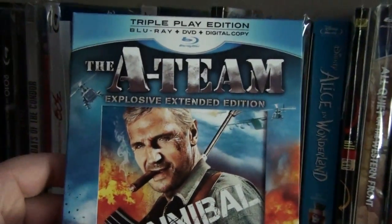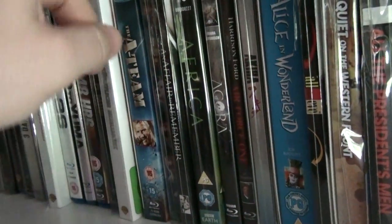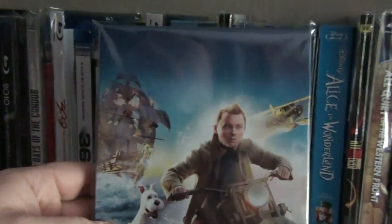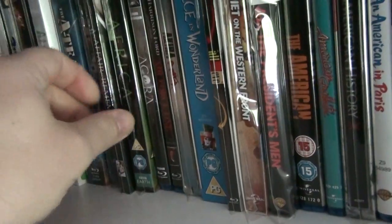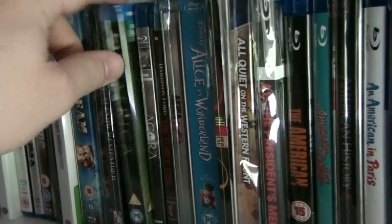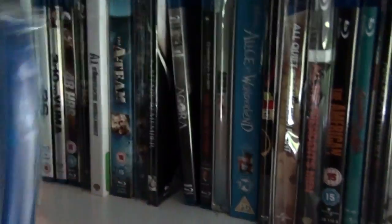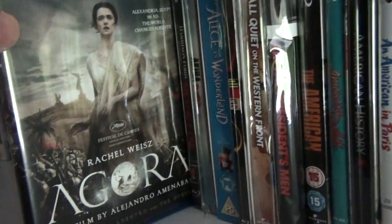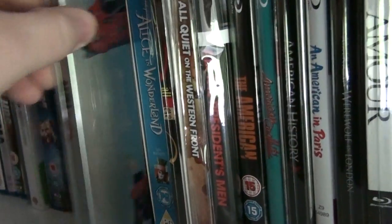Here is the German media book of A.I. Artificial Intelligence. The explosive extended edition of The 18 — I really enjoyed that movie. This is the Dutch steelbook of The Adventures of Tintin: The Secret of the Unicorn. Here is the digibook of An Affair to Remember. Africa, one of the BBC Earth documentaries. Agora. Air Force One. The UK steelbook of Akira.